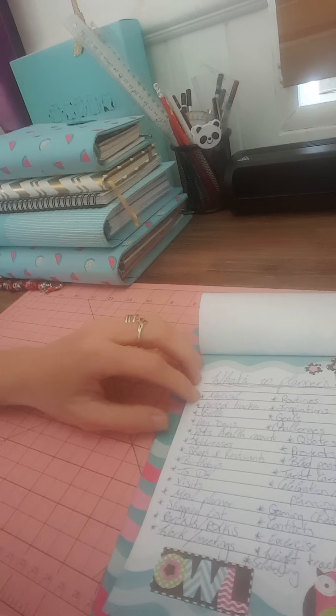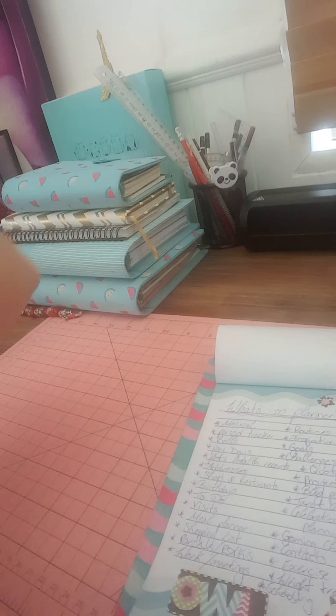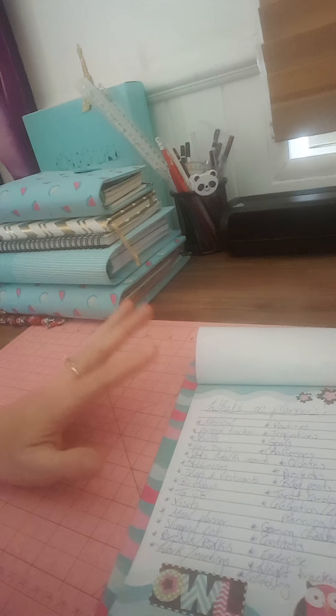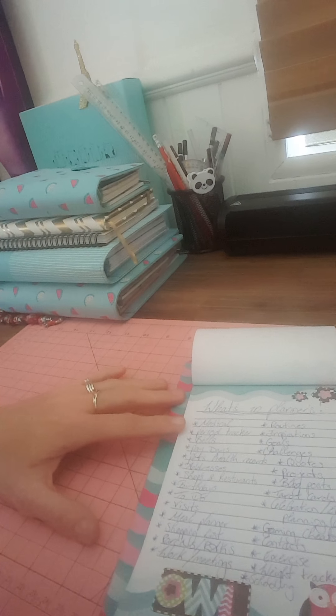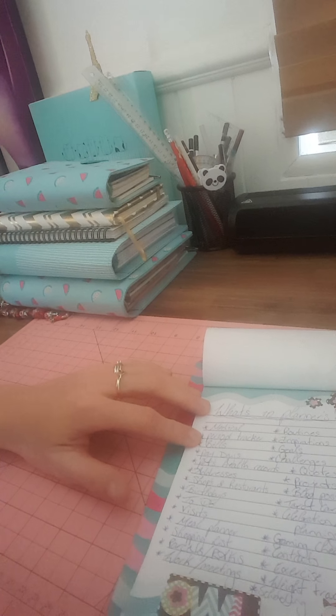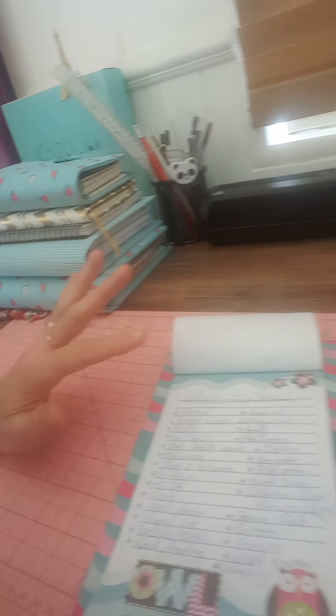First one is a pretty big main thing and that is medical — you can put your medical in there so you know what appointments are happening. Then there's period tracking; some people like to track their periods because sometimes periods can be a bit of a pain.